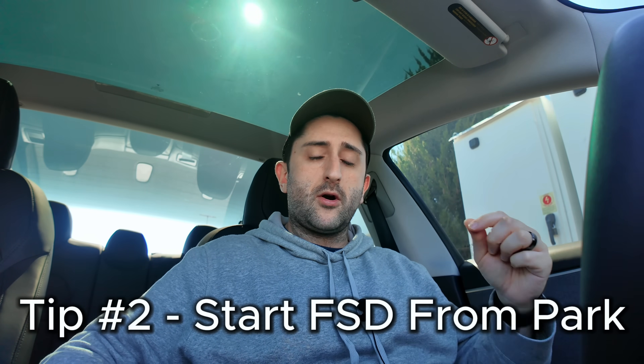FSD has something called strikes. If an autopilot strikeout occurs five times due to improper use, full self-driving will no longer operate. In my situation, getting a strike essentially disabled FSD — I had to reach my destination without it, park, and then wait out a timer of about an hour before I could use it again. So when you start using FSD, make sure you don't get distracted, pay attention to the road, and don't pull out your phone. If you want to record, have someone with you do it.